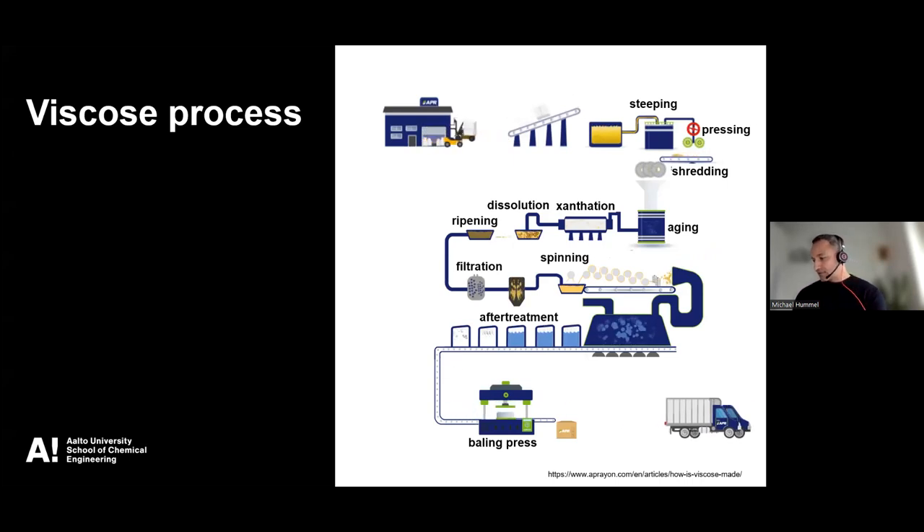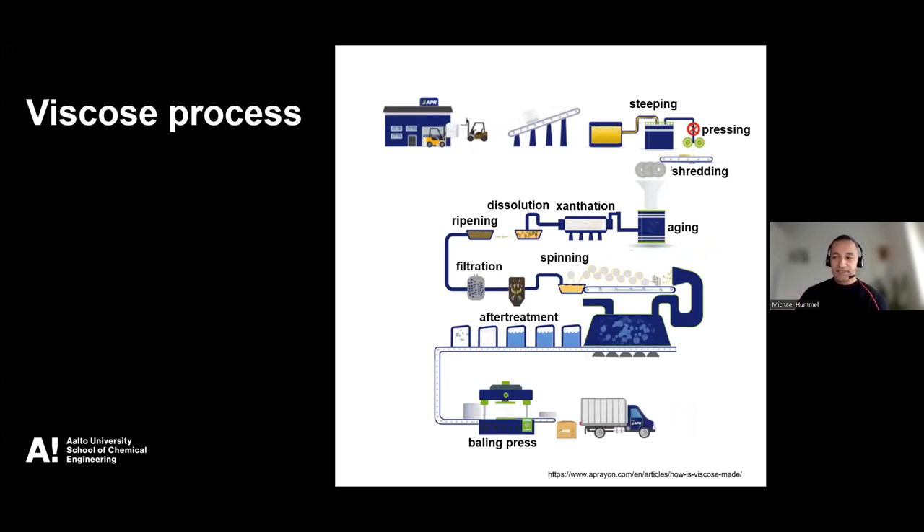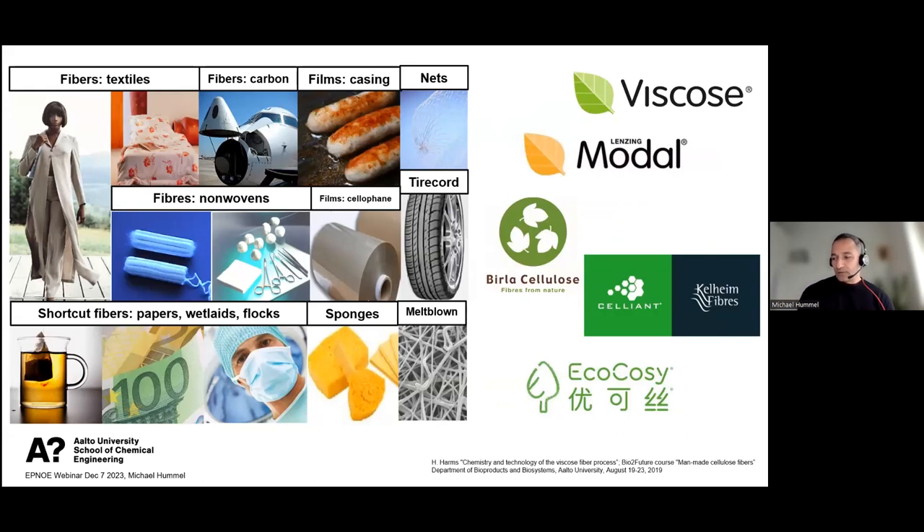I hope you can see this GIF moving — it shows the viscose process and its many steps. The viscose process offers an immense application portfolio: textile applications including clothing, apparel, and home textiles, but also many technical applications — non-wovens, wet wipes, and films typically known as cellophane. There are a lot of different producers worldwide, and this is just a selection; by no means a complete list.